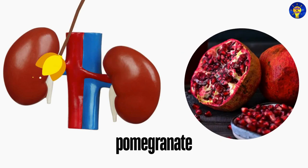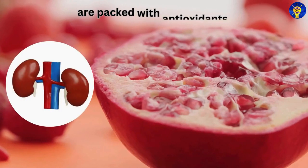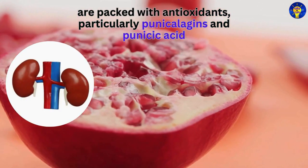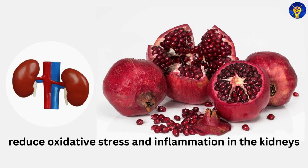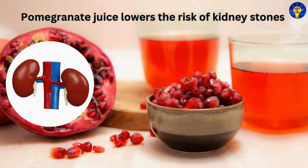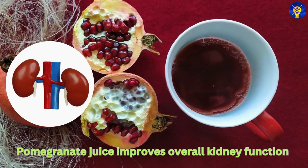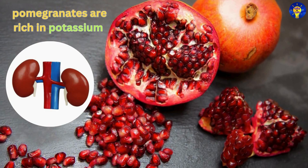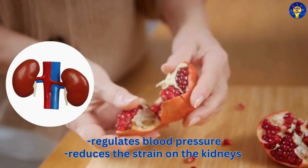9. Pomegranate. Yes, pomegranates are packed with antioxidants, particularly punicalagins and punicic acid, which have been shown to reduce oxidative stress and inflammation in the kidneys. In particular, pomegranate juice has been found to lower the risk of kidney stones and improve overall kidney function. Additionally, pomegranates are rich in potassium, which helps regulate blood pressure and reduces the strain on the kidneys.